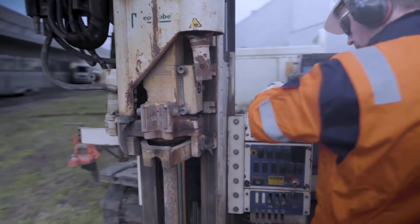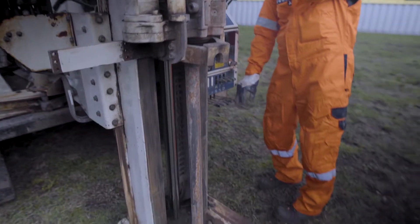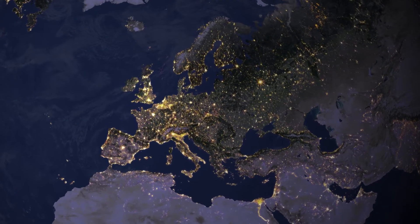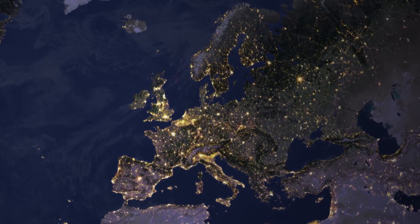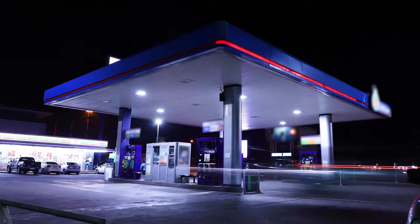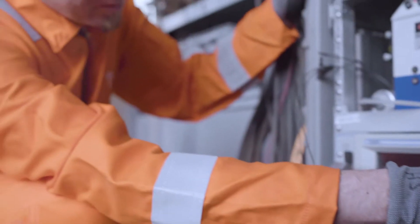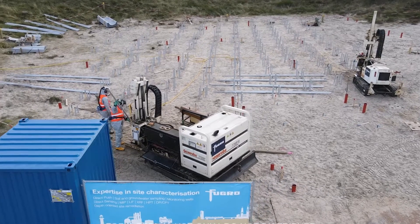As a trusted partner with innovative equipment and decades of experience, we handle projects across a variety of geographic locations and settings — from petrol stations, industrial sites and refineries to airports or military bases. Our specialists cover all sites irrespective of their complexity.